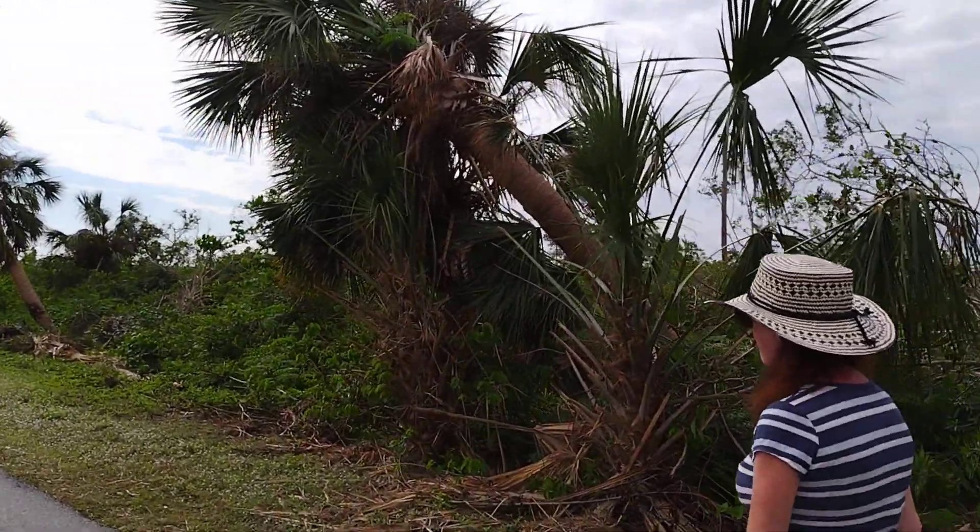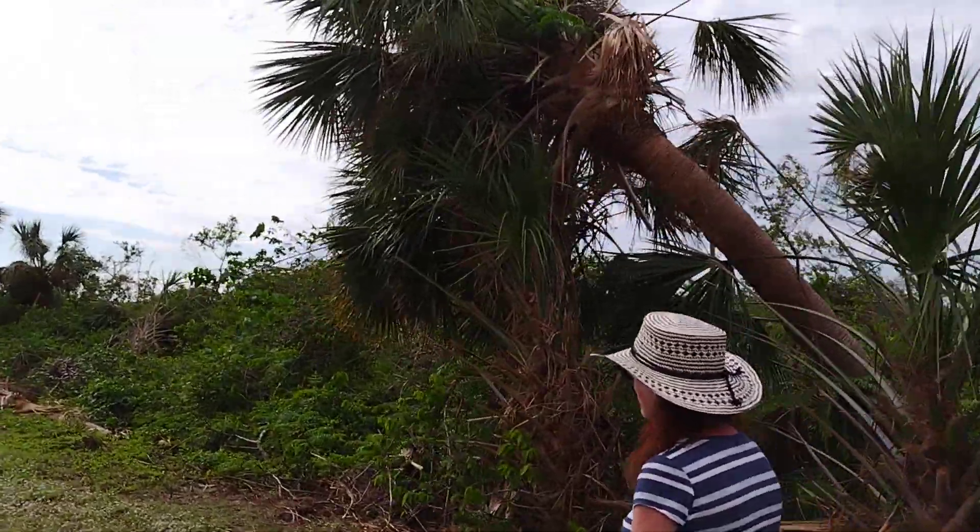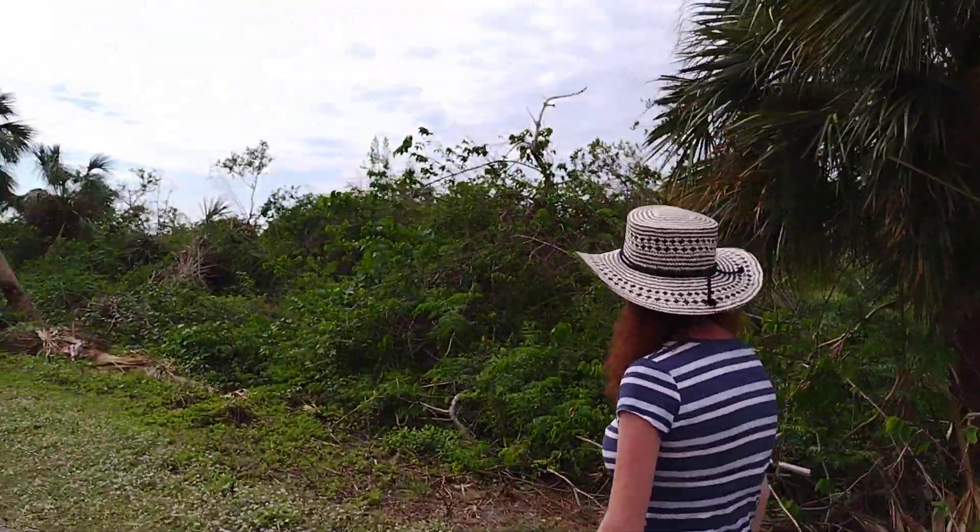That tree's pushed over. Everything's pushed to the south from this storm.